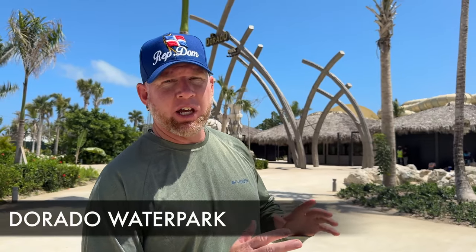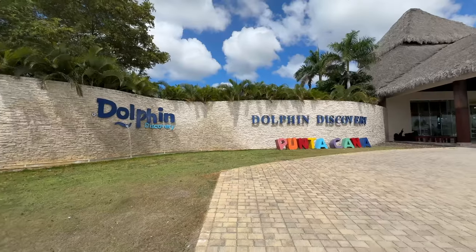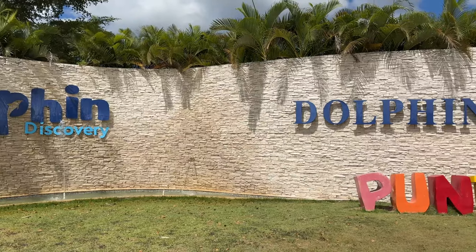Behind me is Dorado Water Park, currently closed but set to open by summer 2024. It's supposed to be one of the best water parks in all of Dominican Republic, so if you're coming by summer 2024 definitely check it out — right now it's still under construction. We're also checking out Dolphin Discovery here in Punta Cana, an interactive place where you can get in the water, hang out with dolphins, and take some pictures.